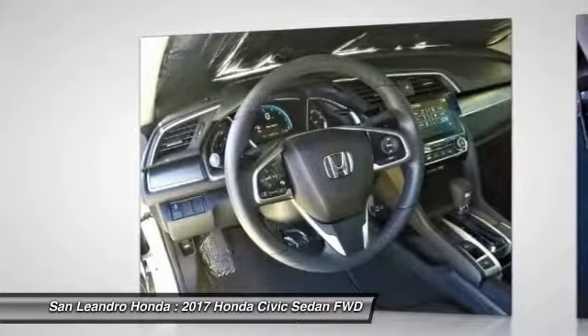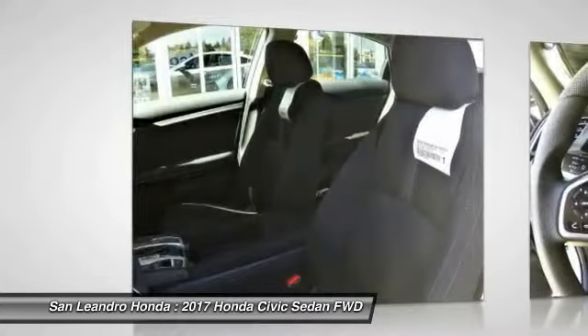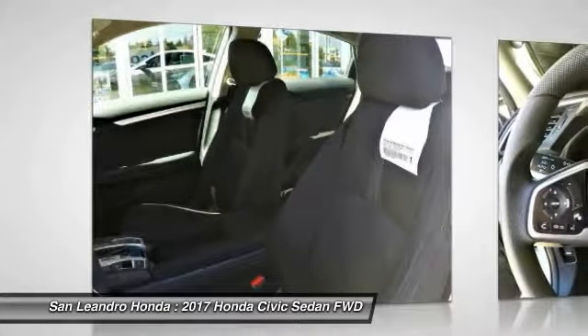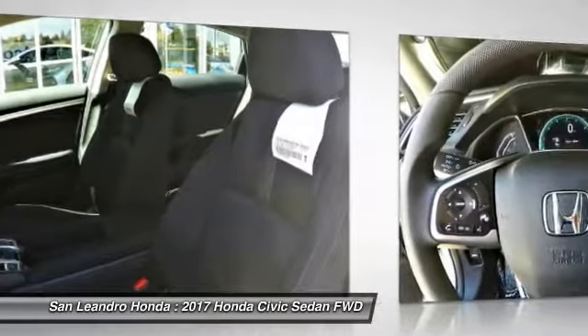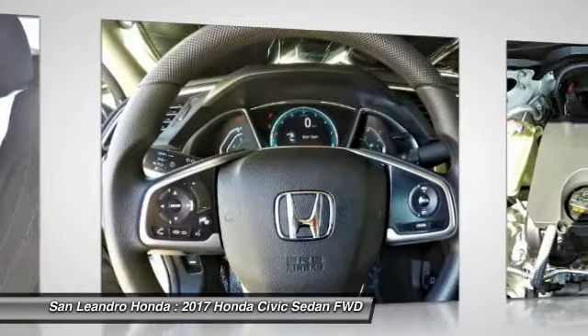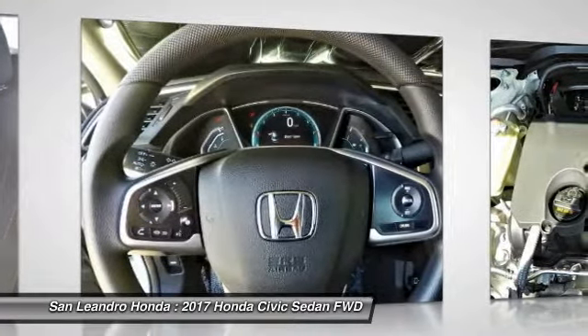Serving the greater Fremont area, Castro Valley, Union City, San Lorenzo, Pleasanton, and Dublin. Contact our Honda sales team at 510-347-5100 or visit our Honda car dealer website at www.sanleandroonda.com.